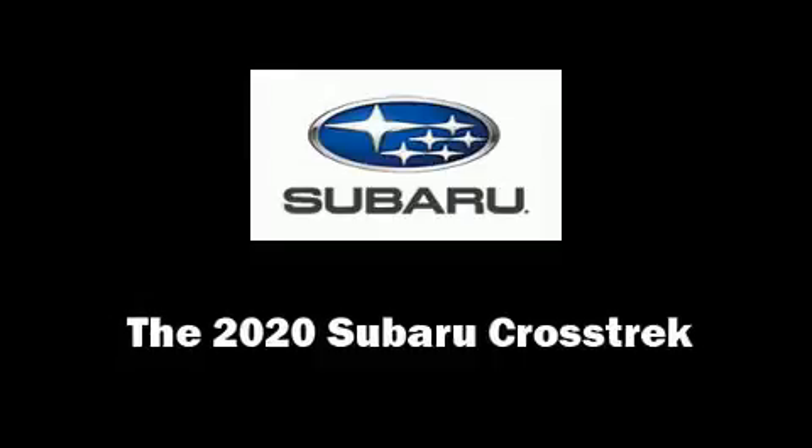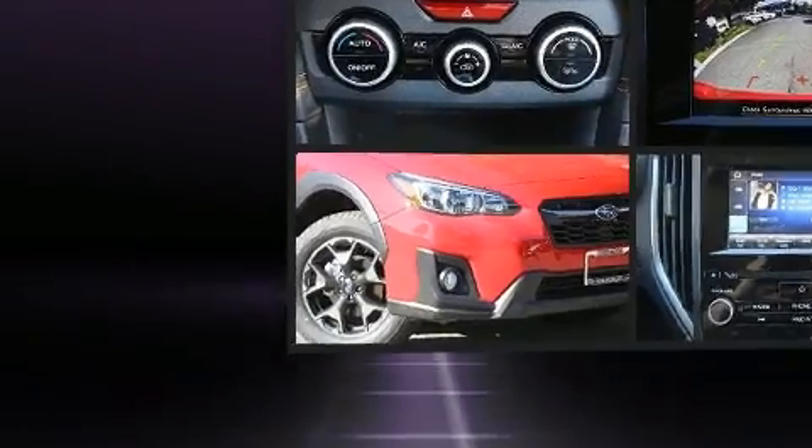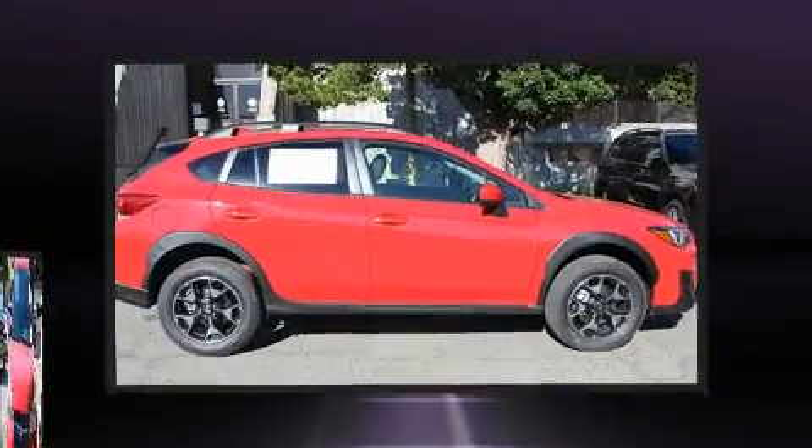Take command of the road in the 2020 Subaru XV Crosstrek. Under the hood, you'll find a four-cylinder engine with more than 150 horsepower. And for added security, Dynamic Stability Control supplements the drivetrain.